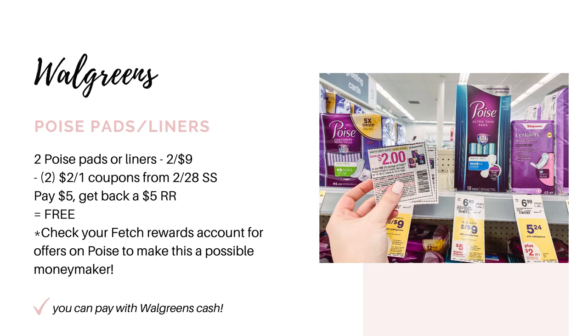We have a freebie on the Poise. This is a month-long deal that's been going on for the past couple weeks and will continue next week. These are on sale two for $9. When you buy two, you get back a $5 register reward. We still have $2 off one coupons from the 2/28 Smart Source insert, so use two of those. You'll pay $5 and get back a $5 register reward, making it free. Also check your Fetch Rewards account for any special offers on Poise — if you have one, that would make this a moneymaker.